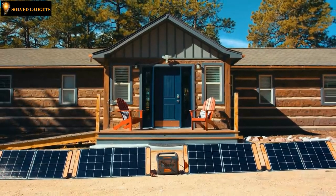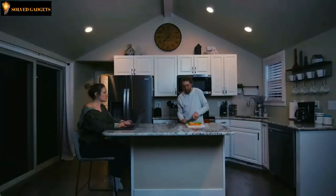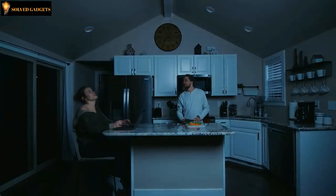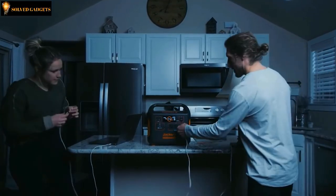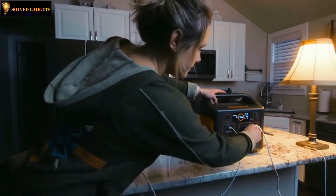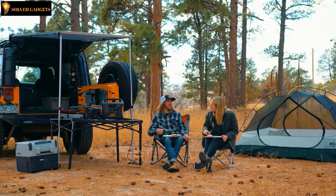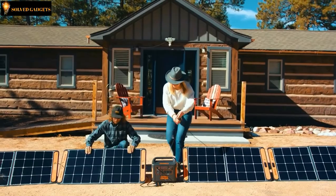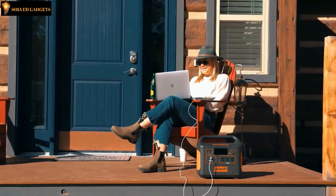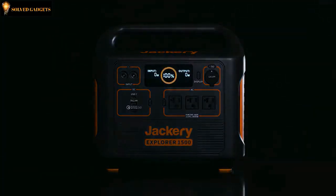The integrated MPPT charge controller ensures the highest solar charging efficiency possible. Connecting four 100-watt panels can get you charged up to 80% in only four hours. Life can be unpredictable, so it's better to have a backup plan when the grid goes down. With the Explorer 1500, you can keep everything running — from lights and fridges to fans, medical devices, internet modems, and more. If you're looking for a green energy solution for camping, tailgating, or any off-grid events, or maybe you just want to ditch that noisy old gas generator, the Jackery Explorer 1500 will equip you with all the power you need.